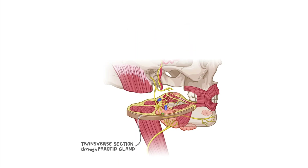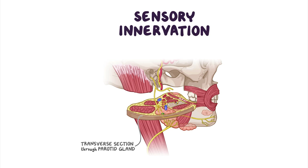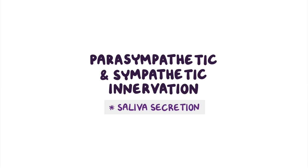Regarding nerve supply, we've mentioned that the parotid plexus formed by the facial nerve doesn't innervate the parotid gland. Instead, sensory innervation is provided by a branch of the mandibular division of the trigeminal nerve called the auriculotemporal nerve, and the great auricular nerve, which is a branch of the cervical plexus. Like all glands, the parotid gland also needs parasympathetic and sympathetic innervation to ensure adequate saliva secretion.